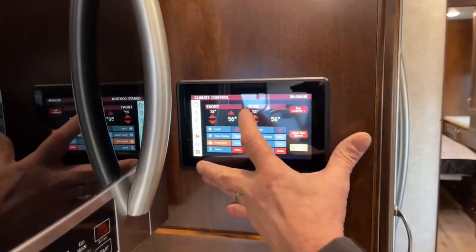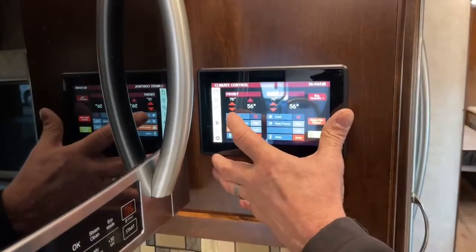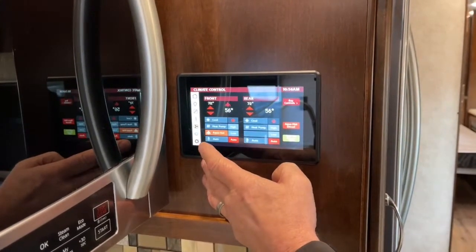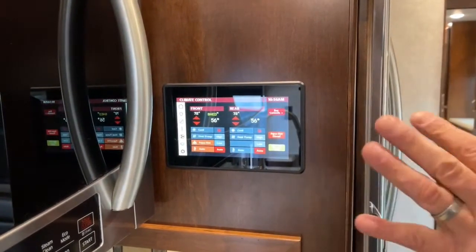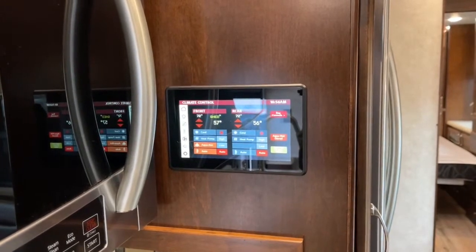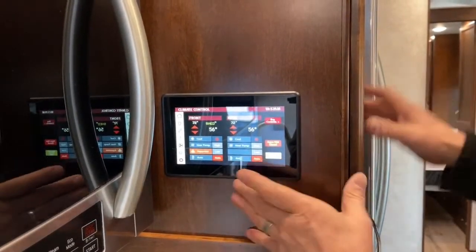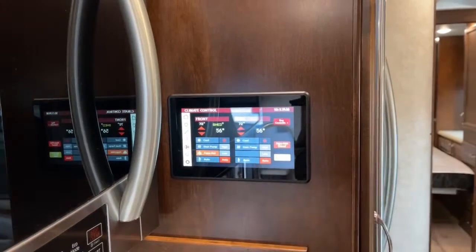Next is the climate screen. I can set front and rear, and even bay controls. I can kick my air conditioner on and set temps. Both front and rear air conditioners have a heat pump built in. The heat pump will not work if it's below 38 degrees outside. The Aqua Hot is the main source of heat. In auto mode, you set a temp and it cycles heat and air conditioning as needed. The problem with auto is the variance is so small that it'll fire the air conditioner up and shut off five minutes later, then turn the heat on — so I don't recommend using auto. Same thing for the rear air conditioner and heat source. There's only one Aqua Hot heat zone for the whole coach — it heats both front and rear.